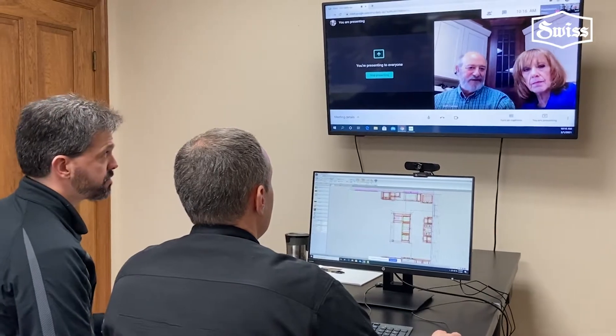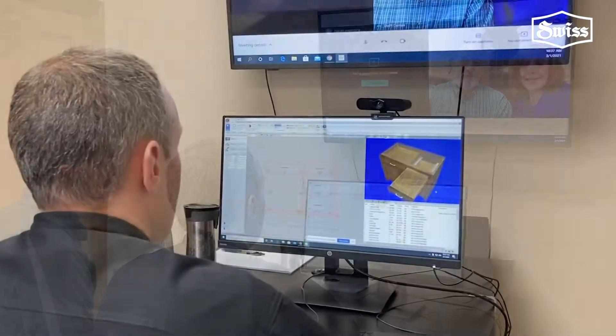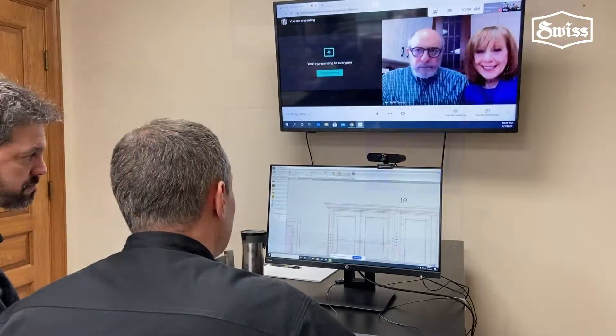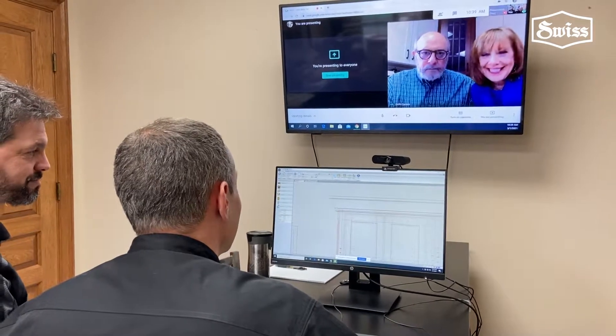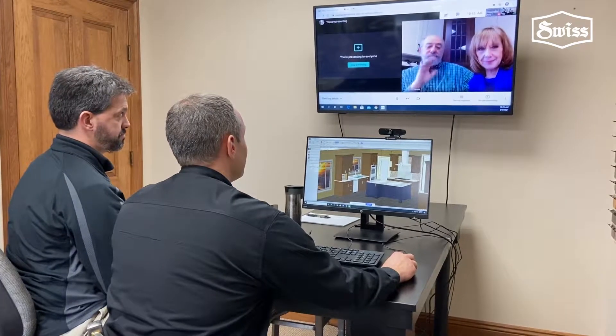Cabinet Vision makes it easy to see every thought in real time as we meet with you, your designer and builder as the case may be. We detail every drawer, every molding, every surface and color, every piece of hardware, until everything is exactly the way you want it.